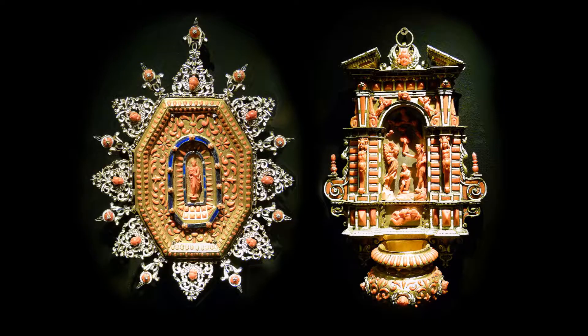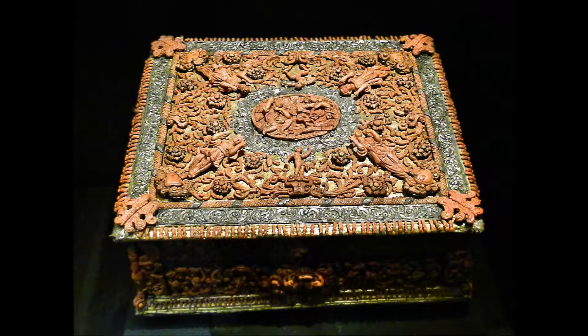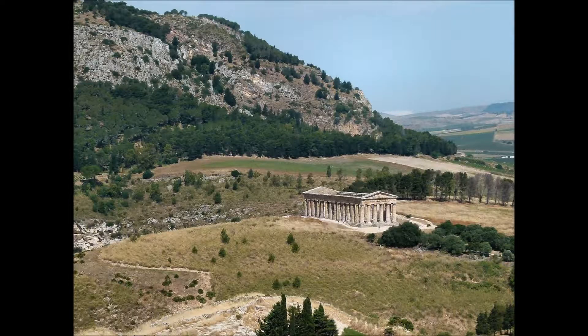Trapani era famosa anche per la pesca e la lavorazione del corallo, attività praticate tra il XV e il XVI secolo, grazie all'abbondanza dei banchi corallini. Degni di nota i misteri: venti antichi gruppi statuari rappresentanti la passione e morte di Cristo, portati in processione il venerdì santo. Gli abiti delle statue sono in tela trattata con una mistura di colla e gesso. Vederli sfilare è emozionante.